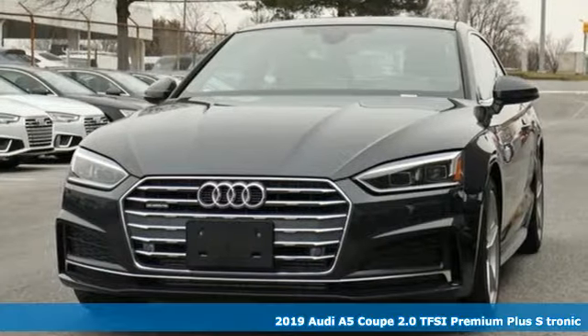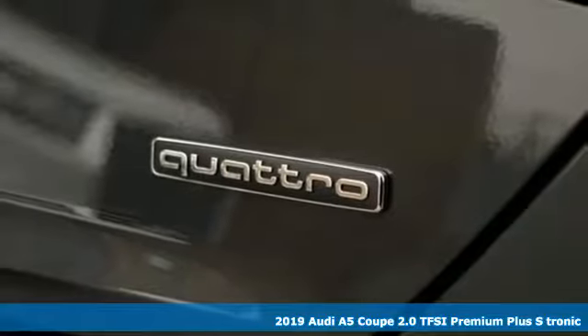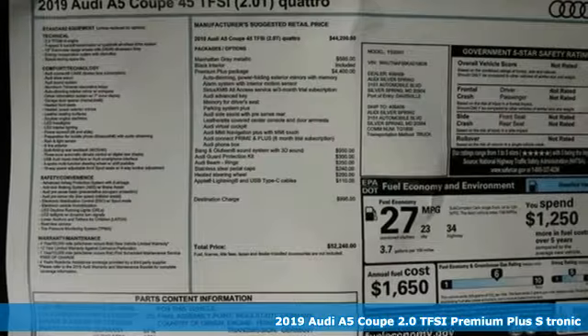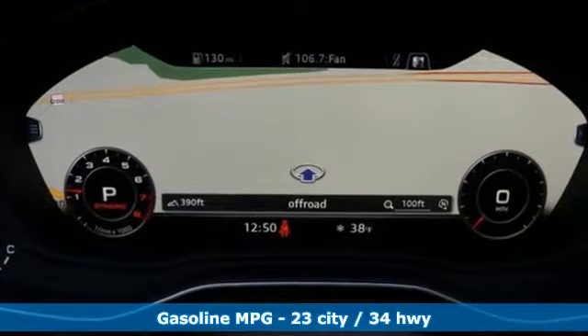It's a new 2019 Audi A5 Coupe. A dual threat in inspiring performance and passionate design, it'll elevate your driving experience. And with features like these, every drive's a pleasure.